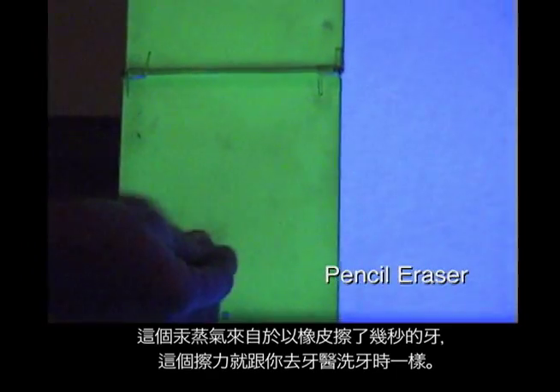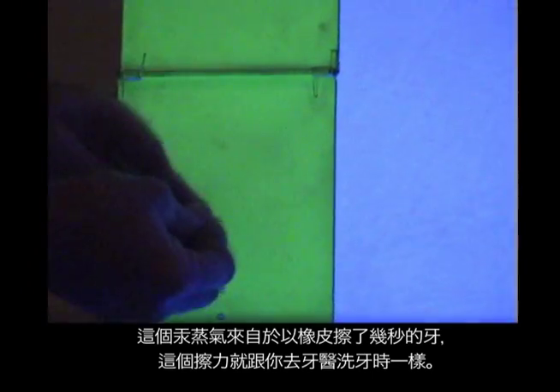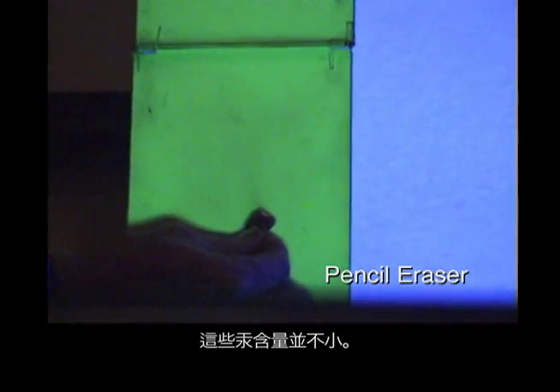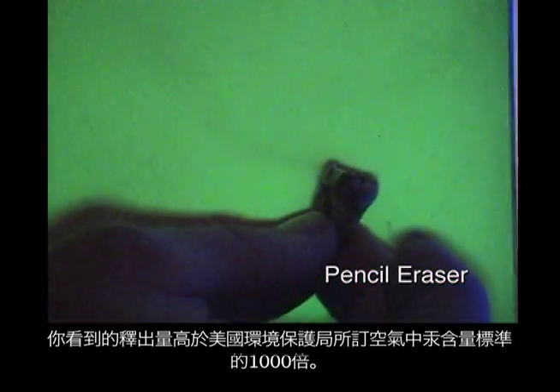This is a filling that was rubbed with a pencil eraser for just a few seconds — like going to the hygienist and having her clean your teeth. These are not small amounts of mercury. If you can see it, it's more than 1,000 times higher than the Environmental Protection Agency will allow for the air that we breathe.